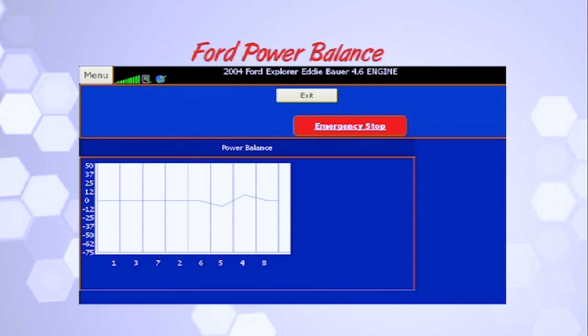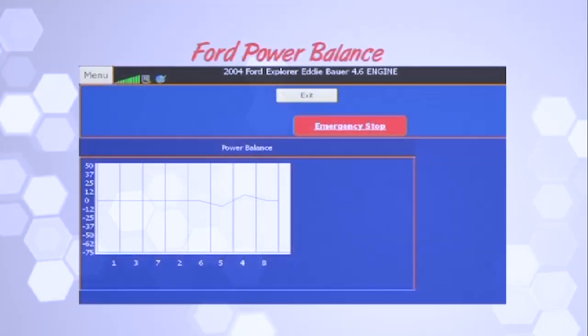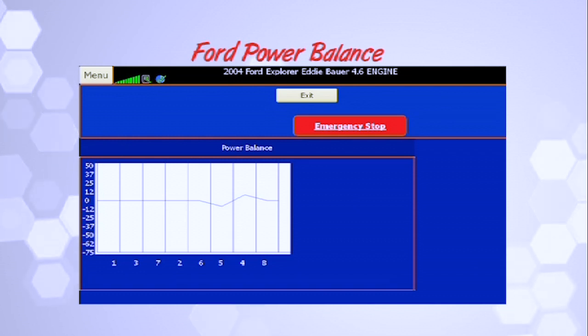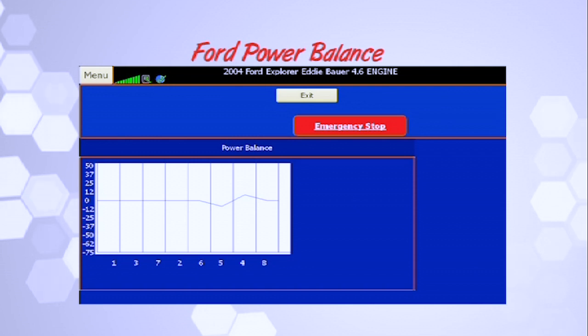If I go to the next screen, it says relative compression. When you have the Ford relative compression test, it's going to run you through a test that measures the RPM variation between cylinders. What you do is have an open throttle and crank the engine over for 10 seconds — it's going to come up with a graph. Any variation in the cylinders indicates a loss of compression or the engine's ability to seal. So you want to do this as a real quick test.